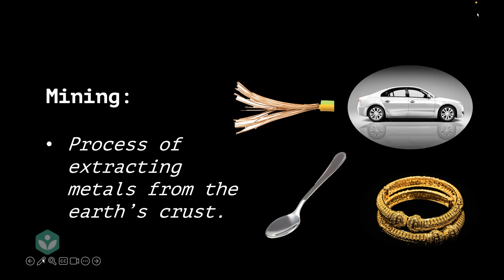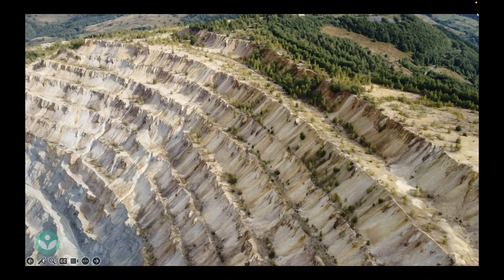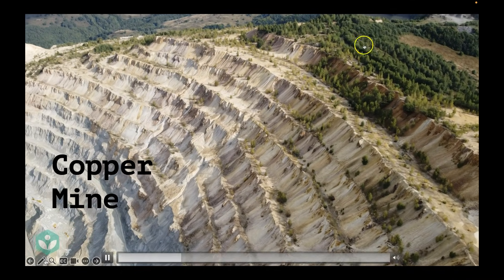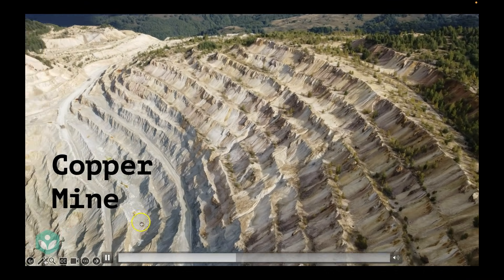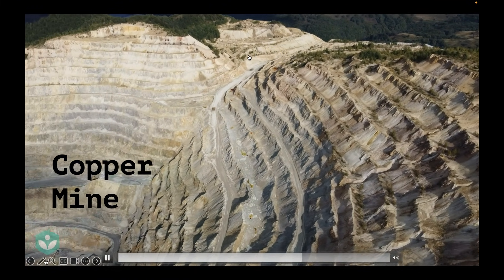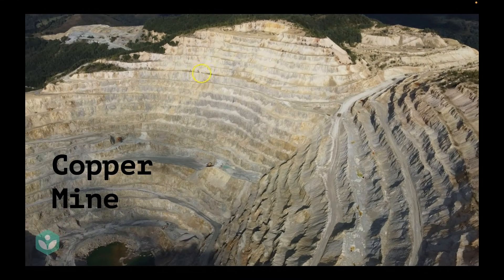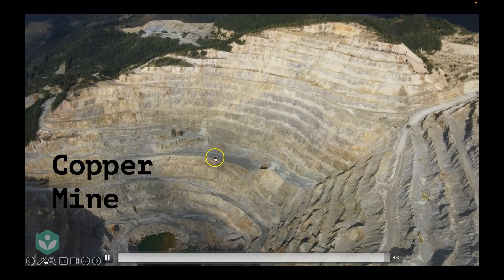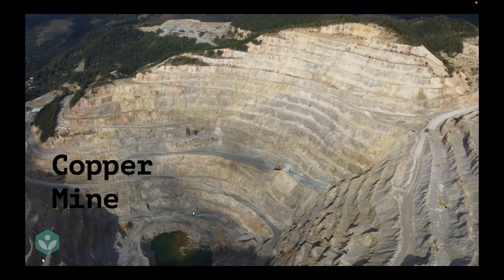This entire process looks somewhat like this — let me show you a video of a mine. This is a copper mine, and it's a pretty large mine. If you carefully look at this, all these ridges here are actually roads where trucks can ply to take material inside and outside. I'd like you to pause and count the number of levels you can see in this image — each level is a few tens of feet, so you can roughly calculate the depth of this mine.